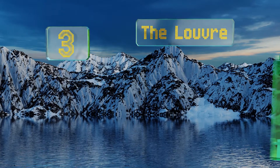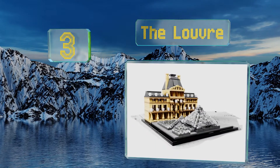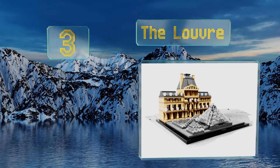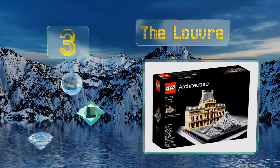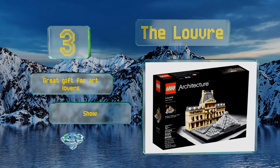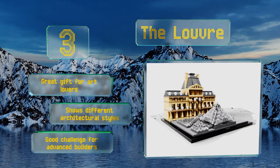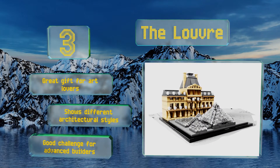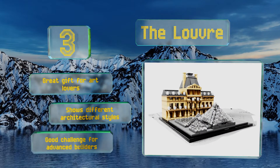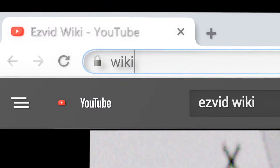Nearing the top of our list at number three, when finished the Louvre is breathtaking enough to look like it belongs in the museum itself. This set contains all of the main attractions including the glass pyramid and the Pavillon de la Loge, making it the next best thing to visiting Paris in person. It's a great gift for art lovers, shows different architectural styles, and is a good challenge for advanced builders.